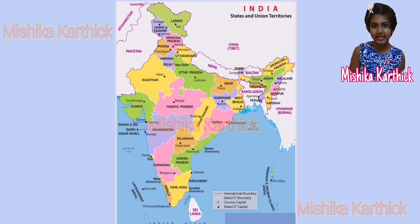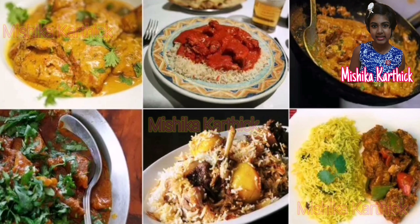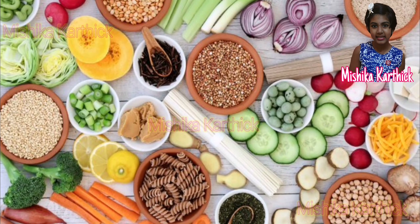Food in India: people living in different states have different kinds of food habits. Some are vegetarians and some are non-vegetarians.